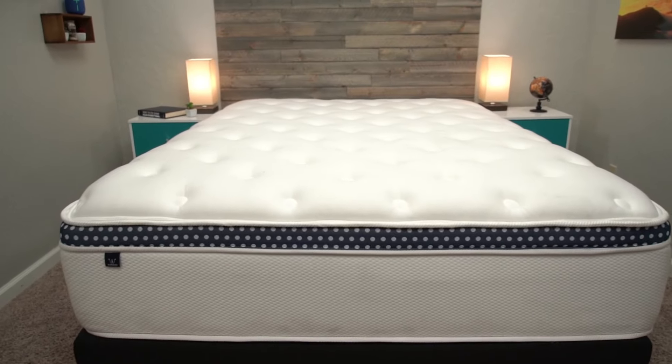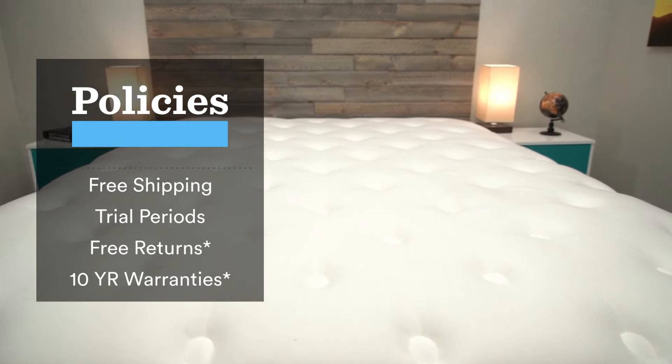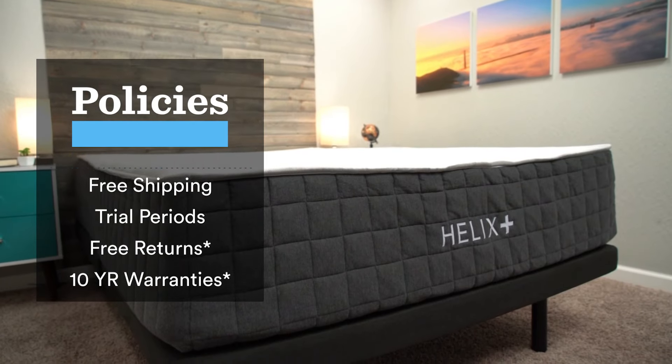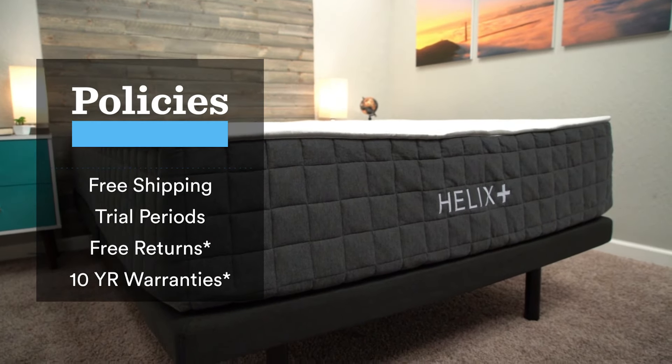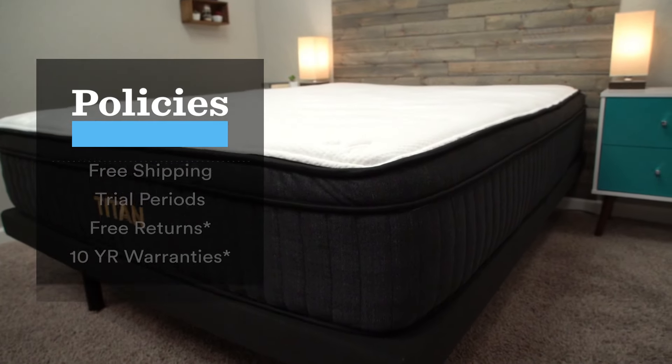This is stuff like shipping, returns, trial periods, and warranties. We did get sent these beds from their respective brands so we could test them out and tell you about them. But should you get one for yourself, you're going to not pay anything extra for shipping. Most of these beds are going to ship to you inside of a box, and since these beds are generally going to be heavier and burlier than your average online mattress, you're probably going to want someone there to help you unbox them.